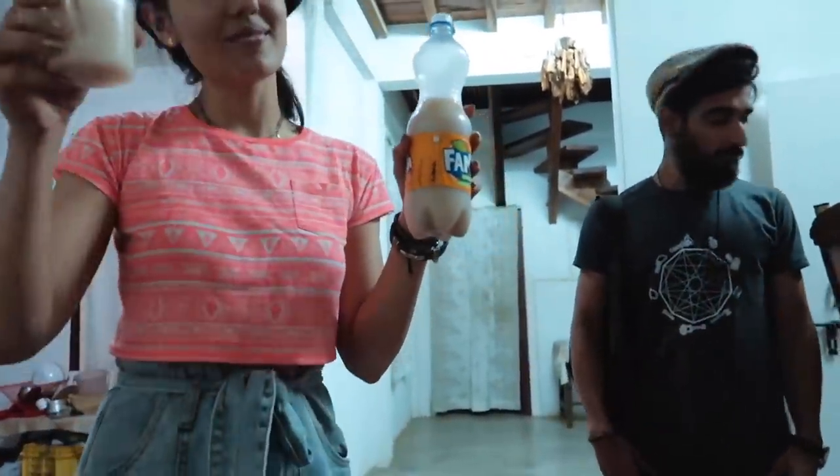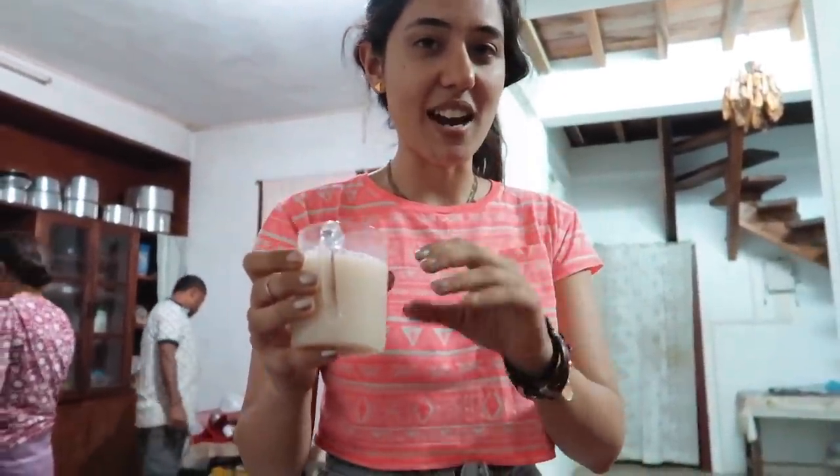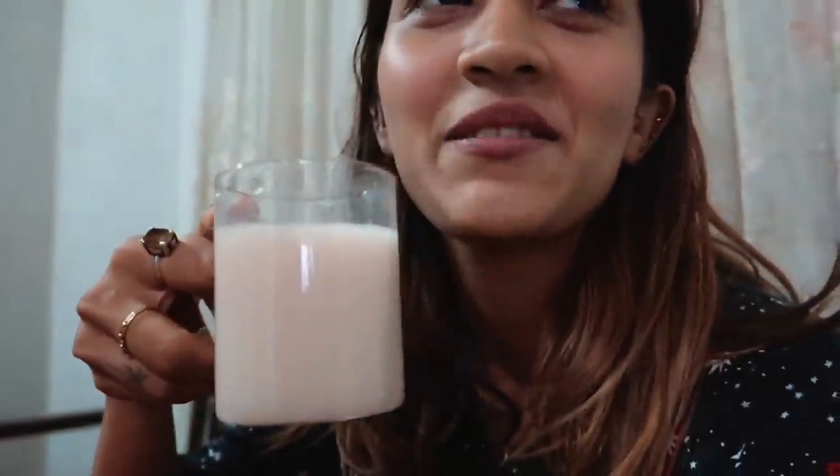These guys are back and Tanya's back with some rice beer. We're going to give Larissa some of this rice beer because she needs to be at the same level as us right now. So here you go.